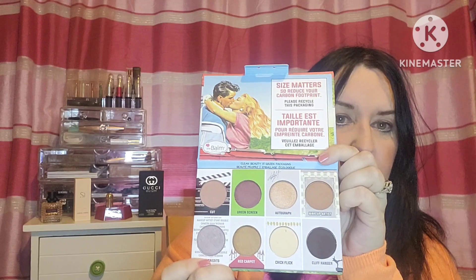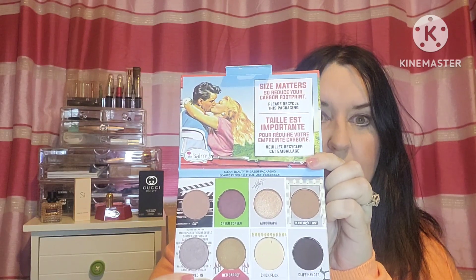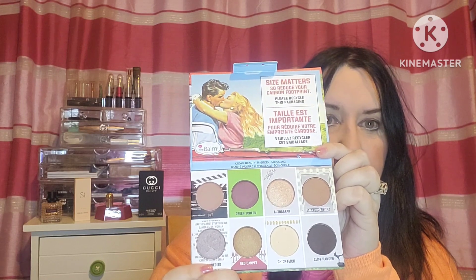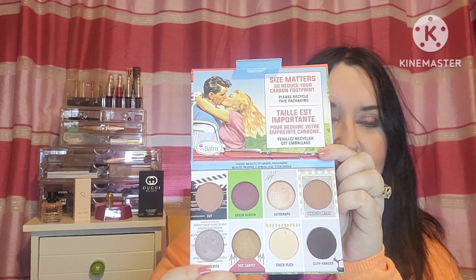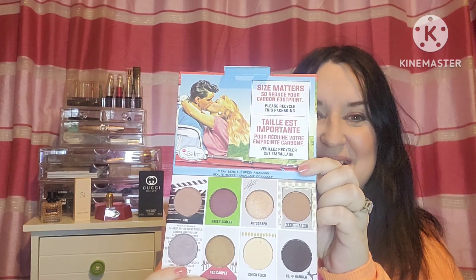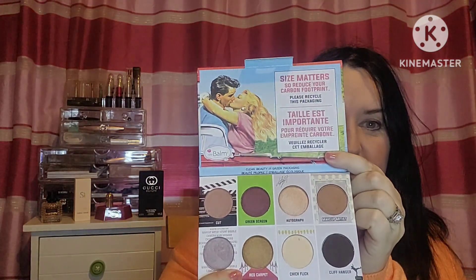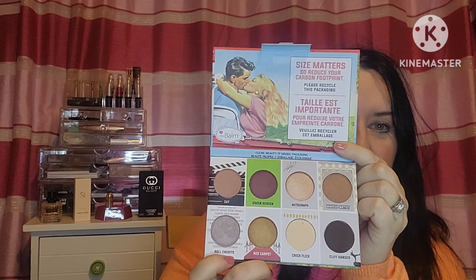These colors work on any color of eyes, but particularly if you have brown eyes or any eyes with slight green or gold flecks. If you have green or gold in your eyes, these particular colors are fabulous. So the first color is Cut, and maybe it's just me but it kind of reminds me of the TV show — the soap The Bold and the Beautiful.